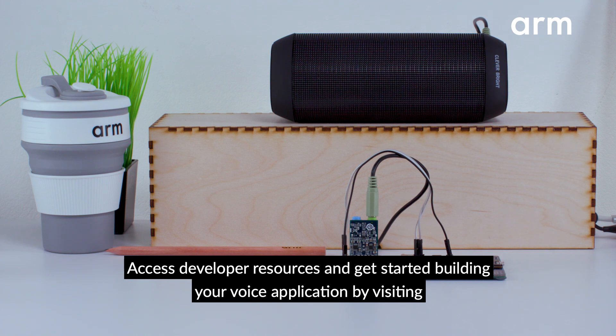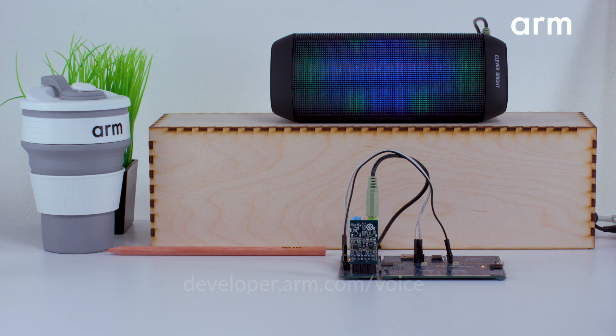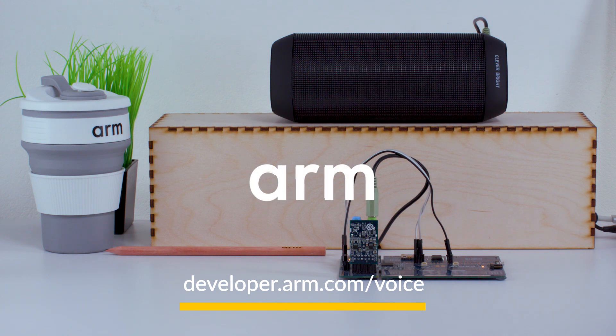Access developer resources and get started building your voice applications by visiting developer.arm.com/voice.